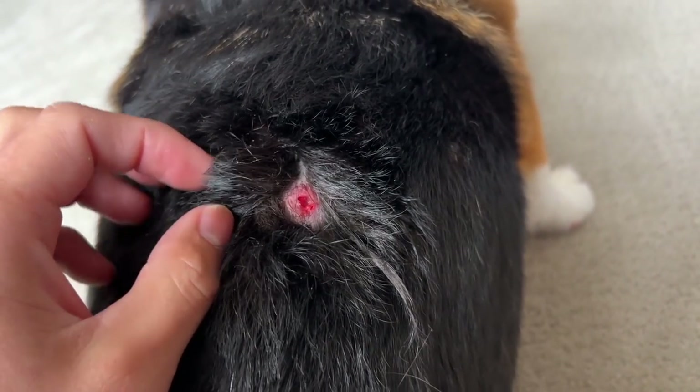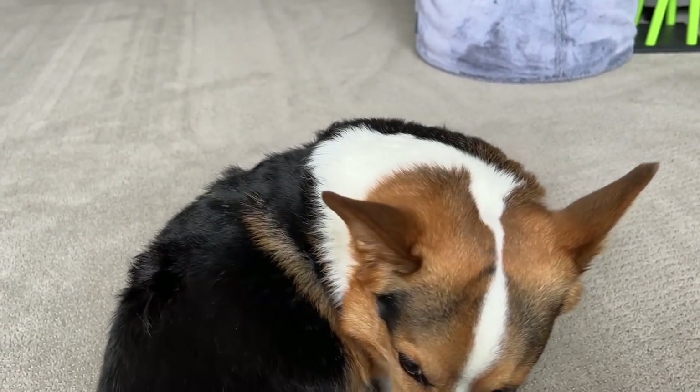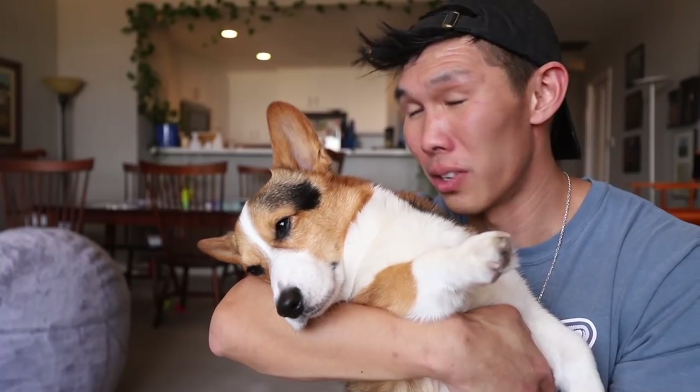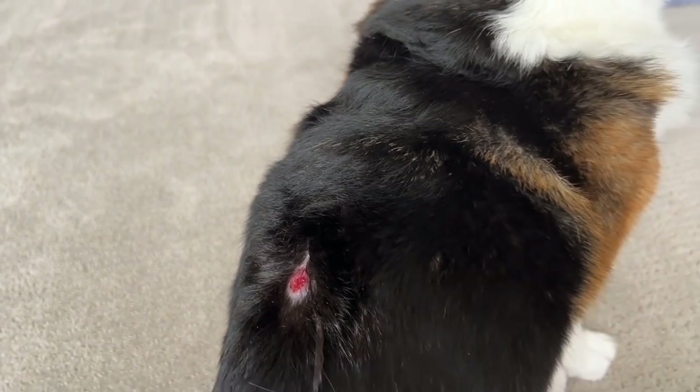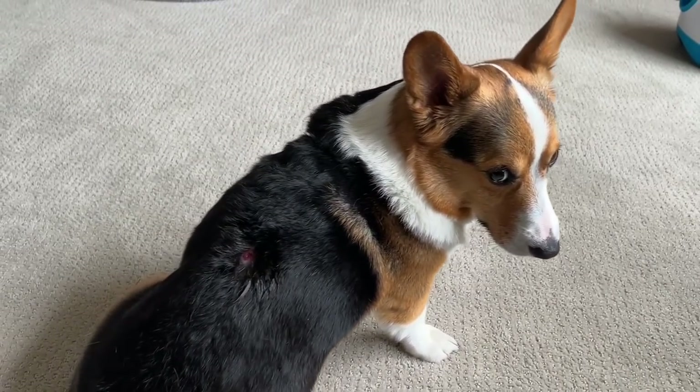Now he has a hole on his back with the fur kind of just gone in a certain area. It'll grow back, but fur grows back a lot slower than hair does, so it'll take a while. You might see a little bald spot on his back, and I just have to disinfect the area twice a day. Now we just gotta look at that giant hole in his fur.